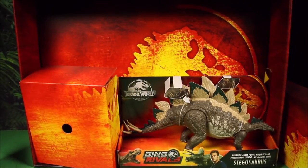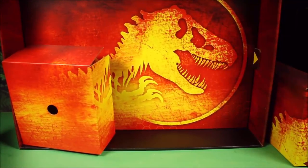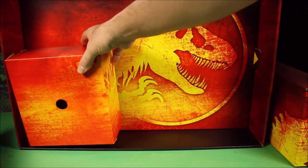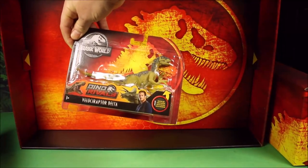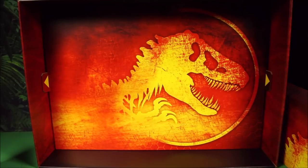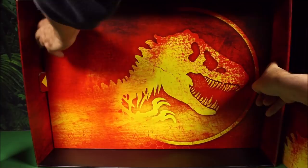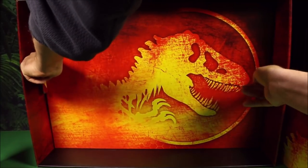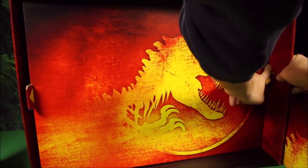Moving on down here, I pull this puzzle piece out and I have a Dino Rivals Stegosaurus. Most of these I have already unboxed and reviewed, but it's cool to see them in a setting like this. I pull this one out and I have Dino Rivals Velociraptor Delta. Then there is the big bottom piece, which is the same graphic as the one I just removed — and this whole piece removes here.